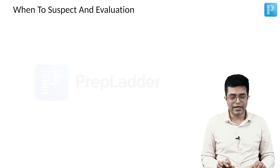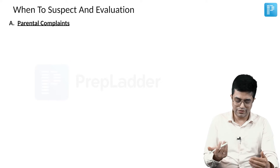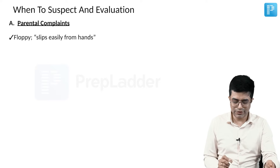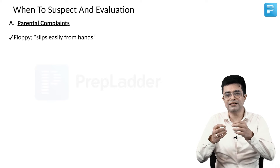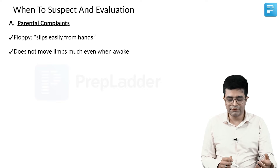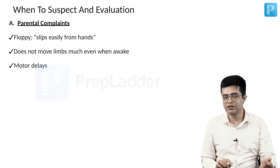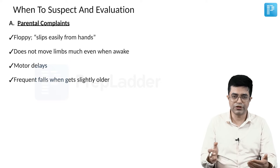When you suspect hypotonia and evaluate these children clinically, the first step is the parental complaints. Parents will complain that the child is floppy — though they won't use that word. They will say that when they try to lift the child, he easily slips from their hands. The child does not move limbs much even when awake, and parents notice motor delays.